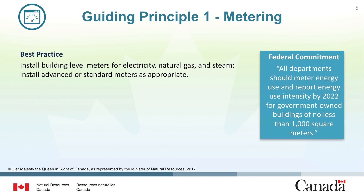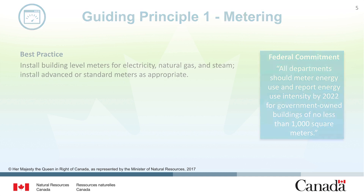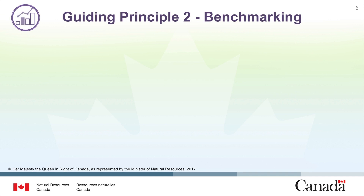With meters for tracking energy performance over time, the facility team can proceed with benchmarking. This is the second guiding principle for optimizing energy performance in existing buildings.